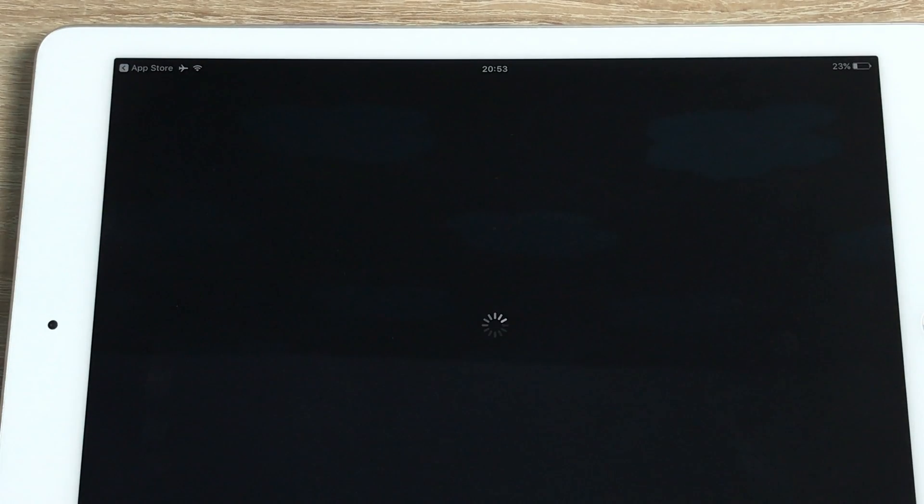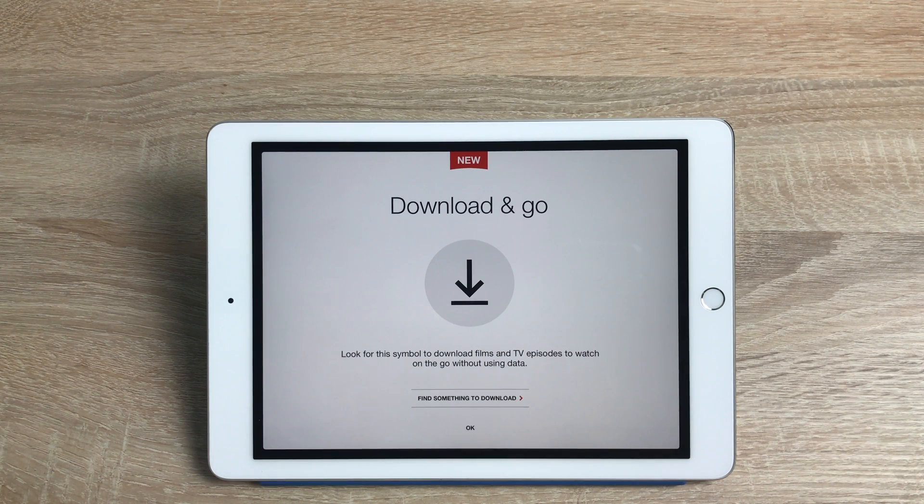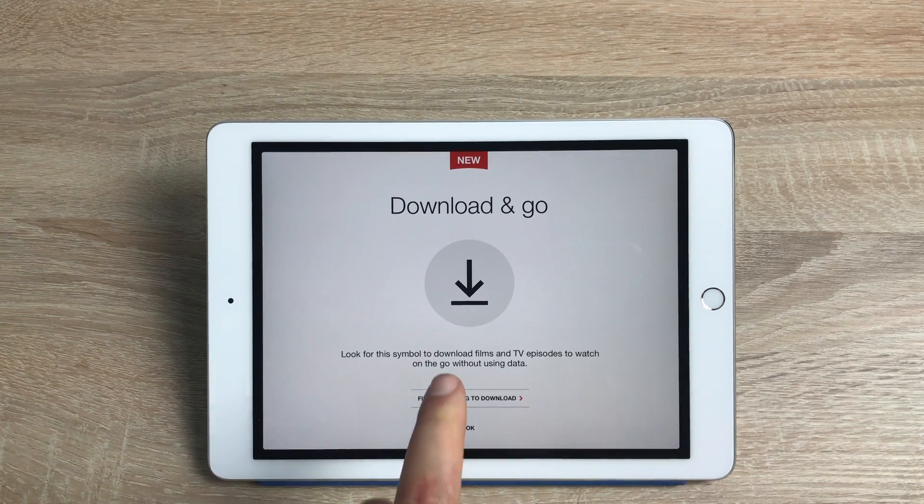Once the app has updated, which happens reasonably quickly on my network, when you first launch the application you'll be greeted with a welcome message telling you about downloading content to watch offline — Netflix offline viewing for the first time. Personally, I think it's absolutely great. They're not charging you anything extra yet, though I do believe we'll see a small price hike somewhere soon.